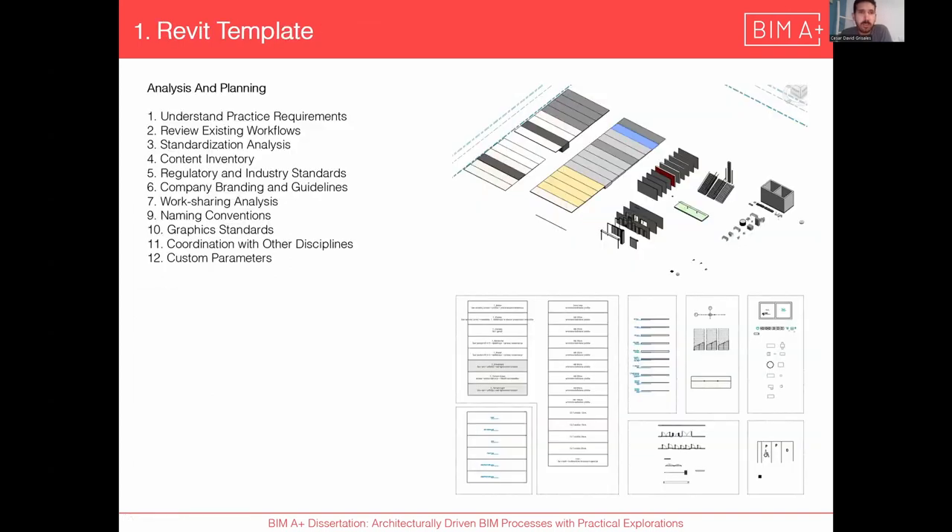We did an exercise in the company, putting all this into practice with a big project for Ljubljana — the Science Center. They needed a base file to start any future project with all the standards and workflows. The first part was analysis and planning: understanding all the requirements, workflows, standardization, inventory of families, all providers and regulatory industry standards, logos, branding — everything customized for the company.